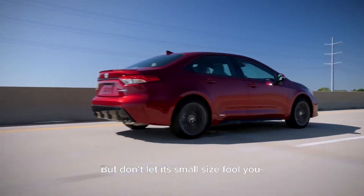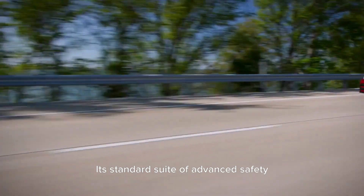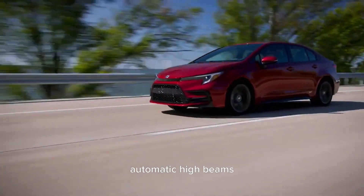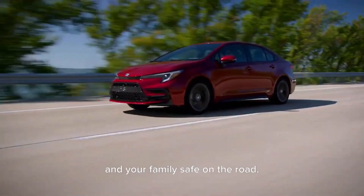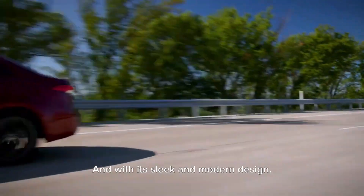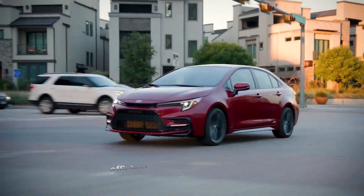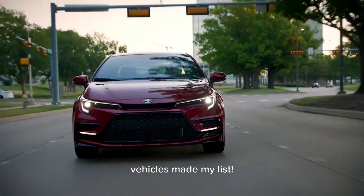But don't let its small size fool you. The Corolla Hybrid is big on safety and features. Its standard suite of safety technologies includes lane departure alert with steering assist, automatic high beams, and dynamic radar cruise control, helping to keep you and your family safe on the road. And with its sleek and modern design, the Corolla Hybrid is sure to turn heads wherever you go.